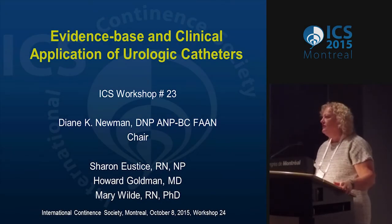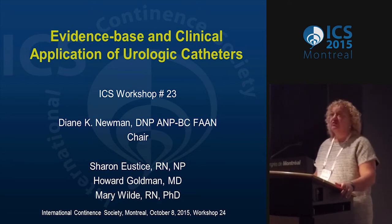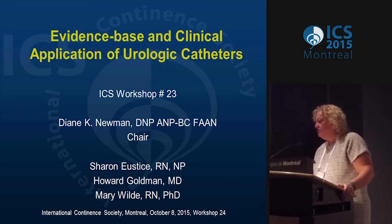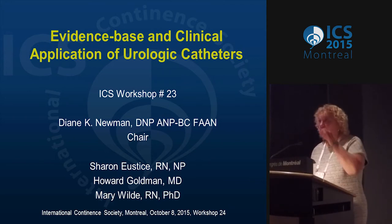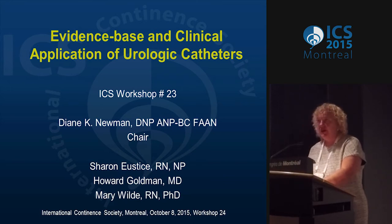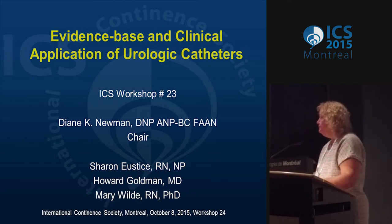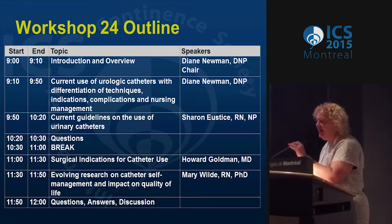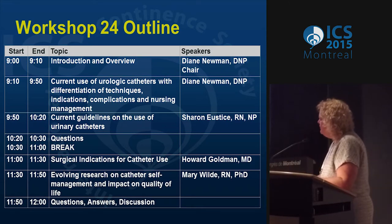Good morning. My name is Diane Newman, and this workshop is on evidence-based and clinical application of urologic catheters. I have fantastic speakers joining me, including Sharon Eustis, Howard Goldman, and Mary Wild. We'll have a break in between. We're going to do two lectures, take questions after the two, then break from 10:30 to 11, then two more speakers with questions at the end. The schedule hasn't changed much from the handout except the break time.